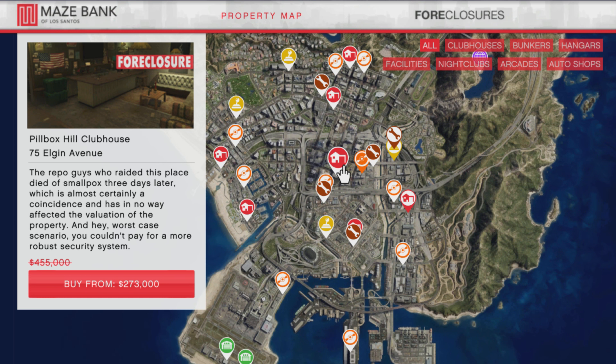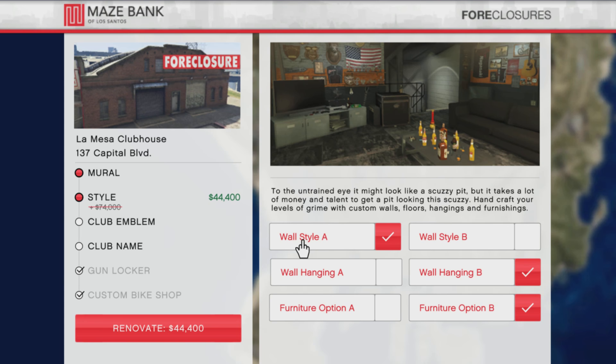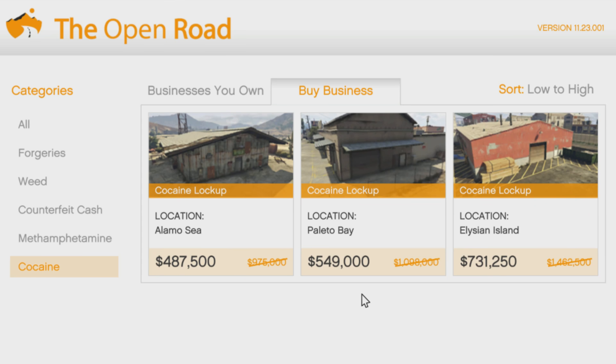For properties, we've got 40% off the clubhouses and the renovations. The majority of you — over 90% — already have an MC business, but if you don't, the clubhouse is the prerequisite. They're already pretty cheap, but with this discount it's much easier to get involved or even move your location. The upgrades are also discounted, so if you wanted to change the style, club emblem, or mural, all these upgrades will be 40% off. Select MC Businesses will also be 50% off this week, and the upgrades for those businesses discounted at 50% off as well.